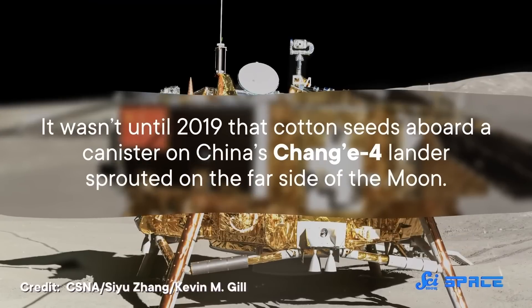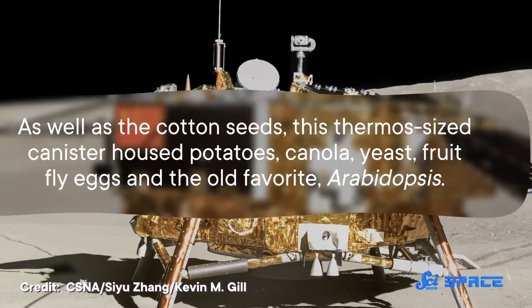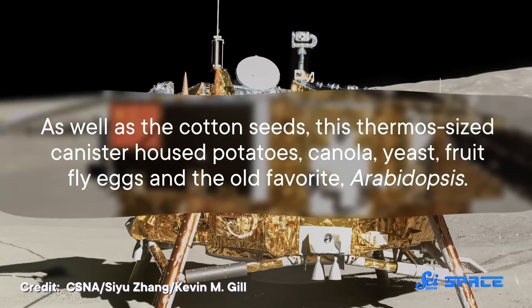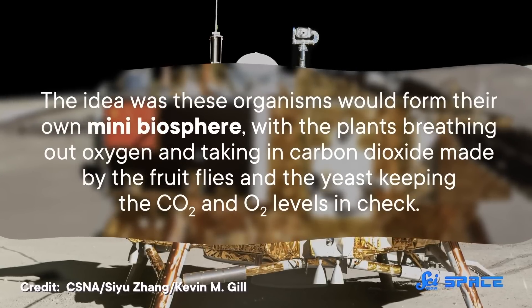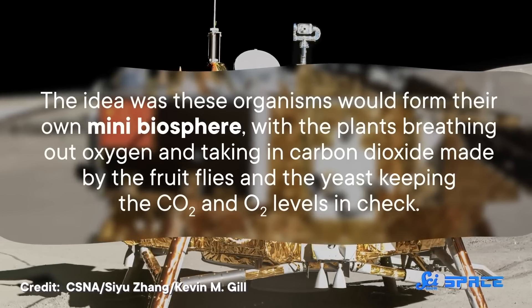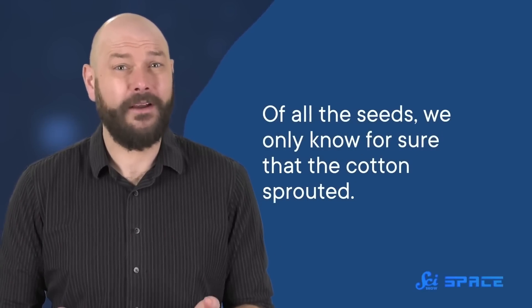Growing plants onboard a high-tech space station is one thing, but growing them on the surface of the Moon or a planet is another. It wasn't until 2019 that cotton seeds, aboard a canister on China's Chang'e-4 lander, sprouted on the far side of the Moon. As well as the cotton seeds, this thermos-sized canister housed potatoes, canola, yeast, fruit fly eggs, and the old favorite, Arabidopsis. The idea was these organisms would form their own mini-biosphere, with the plants breathing out oxygen and taking in carbon dioxide made by the fruit flies, and the yeast keeping the CO2 and O2 levels in check. The canister itself was supplied with temperature controls and a system that watered the plants when told by ground control. Of all the seeds, we only know for sure that the cotton sprouted, and even then their life was pretty short.